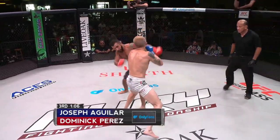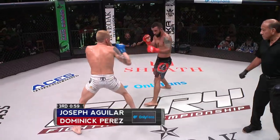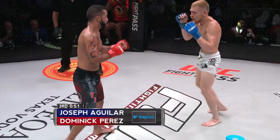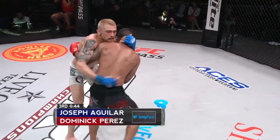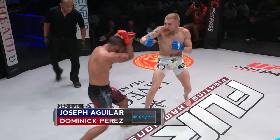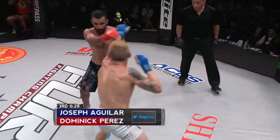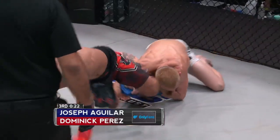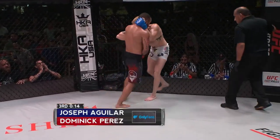Neither one of these guys wants this to go to the judges — this has been a great fight so far, but it's really unpredictable right now. This third round is really close. Beautiful step-in knee there from Aguilar — his knees are nice, but chin up on the way out. Nice left hand there from Dominic Perez. 30 seconds left. If Aguilar finishes this takedown I'll probably give it to him. It's a very close round — the biggest damage has come from Aguilar but there's been a lot of control from Perez.